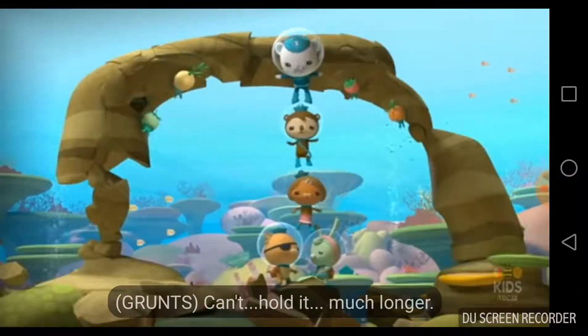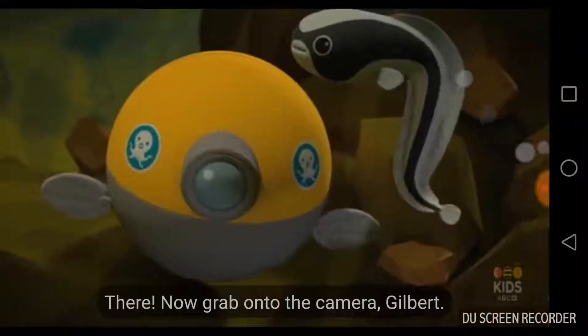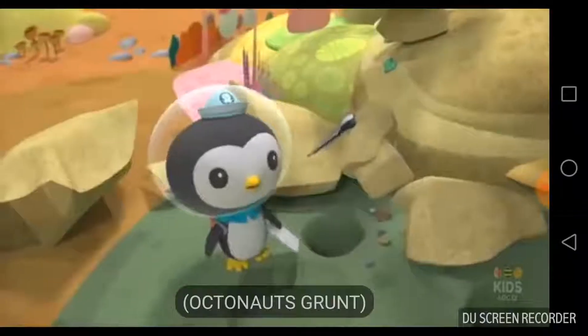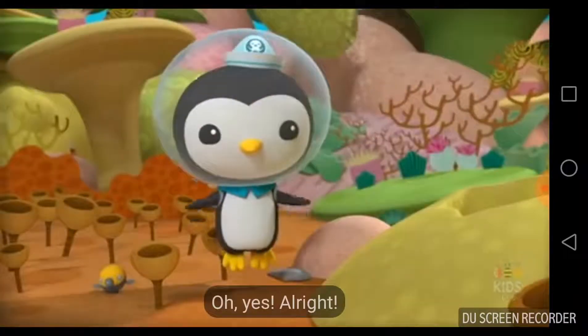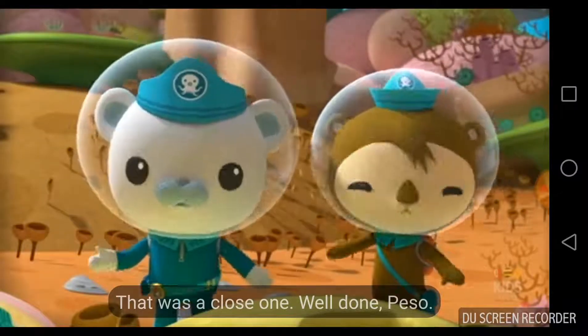I can't hold it for much longer! There! Now grab onto the camera, Gilbert. All clear! Let's go! That was a close one. Well done, Peso.